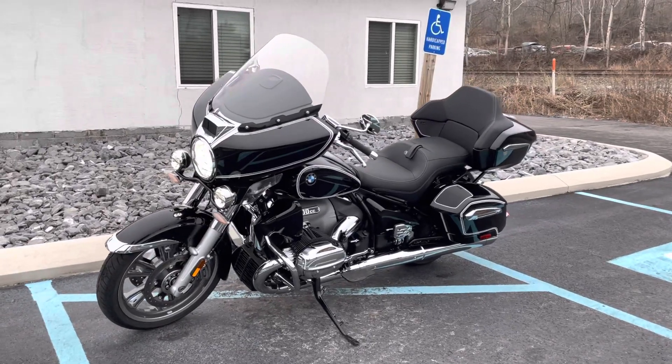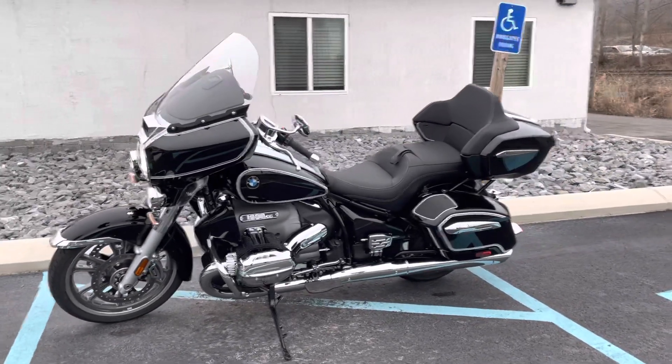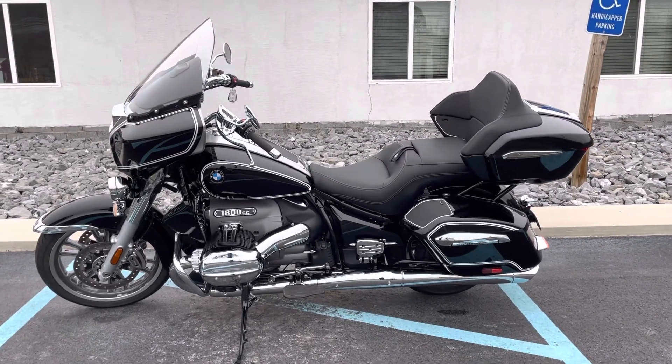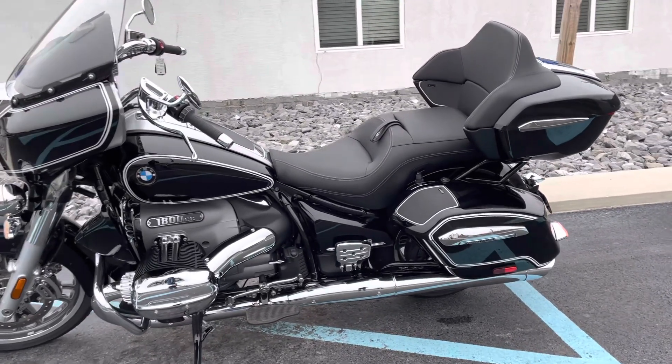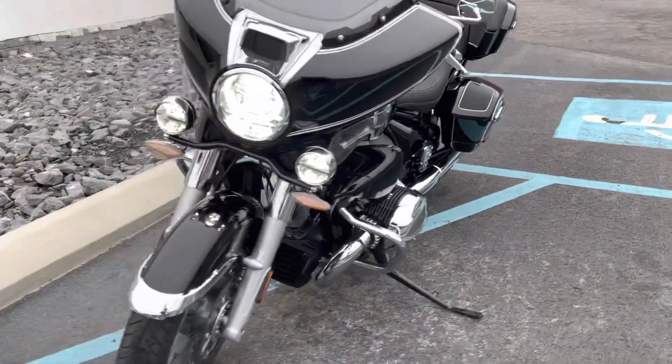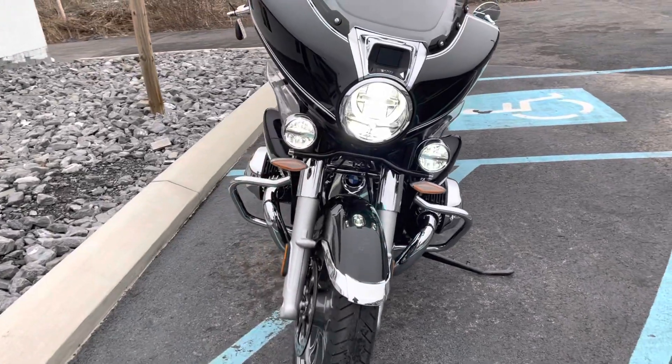Hello, Josh here at BMW Motorcycle Love Tyrone and thank you for your interest in this 2022 BMW R18 Transcontinental First Edition. Premium package, of course, and the bike is fully loaded — it's not missing anything.